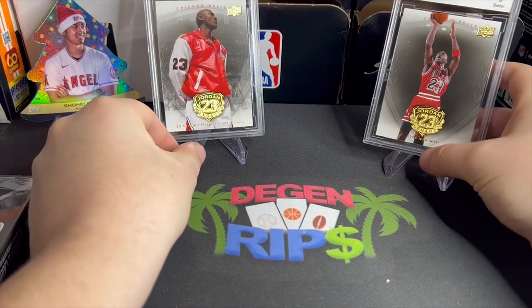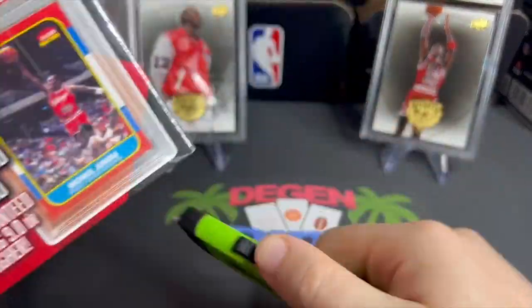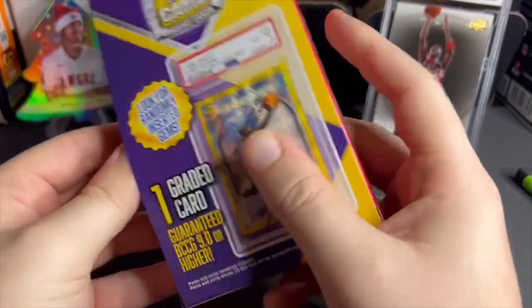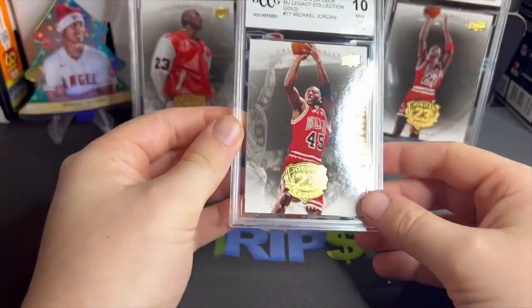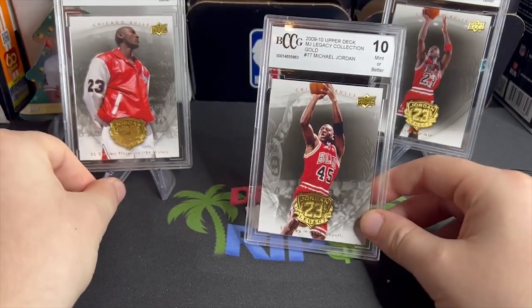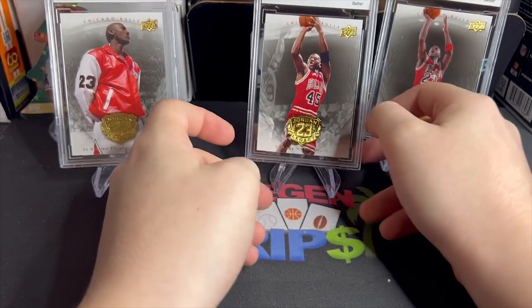Alright, so two Michael Jordan cards. I can only assume the last one is also a Michael Jordan Legacy card. Man, I really wonder if these cards are even worth anything. Alright, very last card here, and what do you know — it's literally the same exact freaking card.